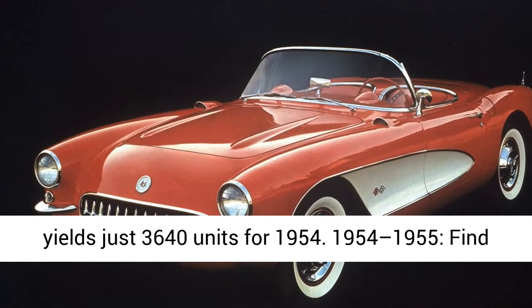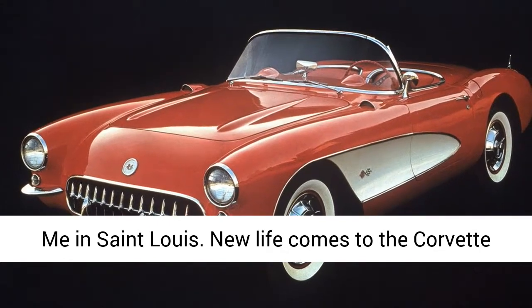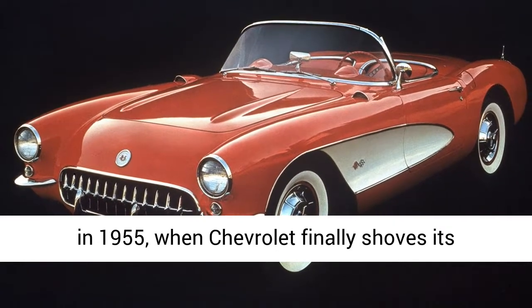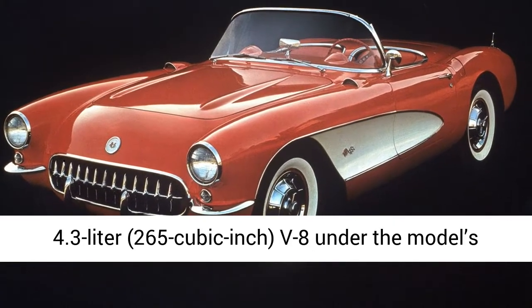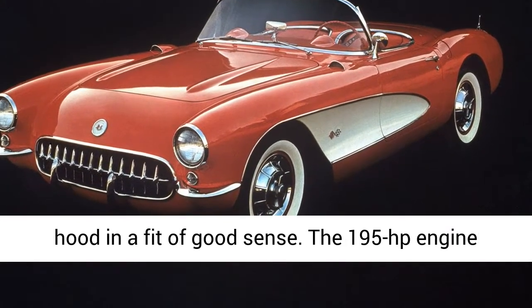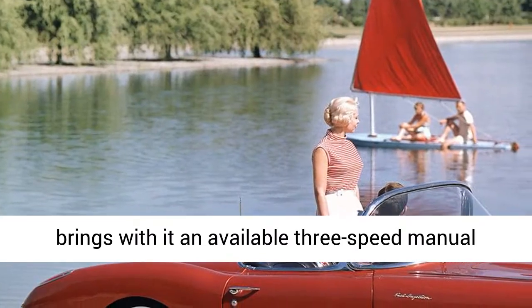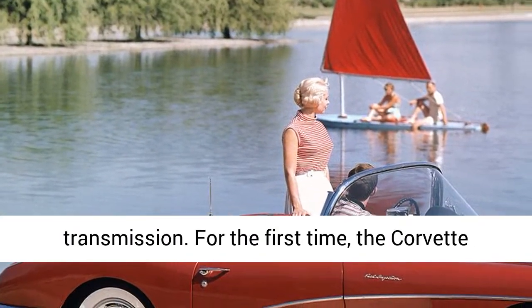New life comes to the Corvette in 1955, when Chevrolet finally shoves its 4.3-liter, 265-cubic-inch V8 under the model's hood. The 195-horsepower engine brings with it an available three-speed manual transmission. For the first time, the Corvette offers drivers proper sports car performance.